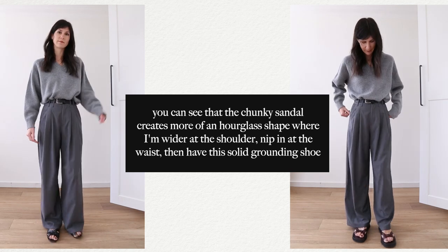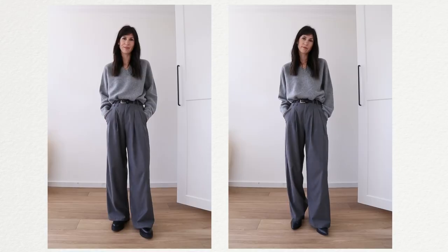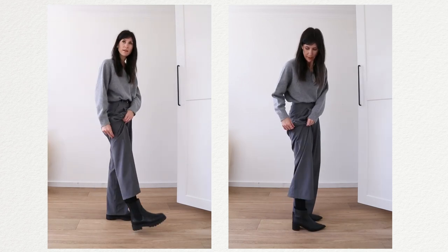You could do a chunkier sandal, but remember it adds a lot of visual weight to the bottom of your outfit, so you need to balance that on your upper half — possibly with something more oversized, otherwise there's a huge disconnect between a slim-fitting top and a chunky shoe on bottom. This also applies to boots. I'm going to show you two different boot styles here.